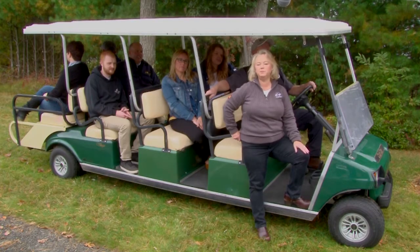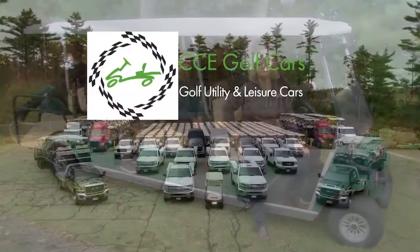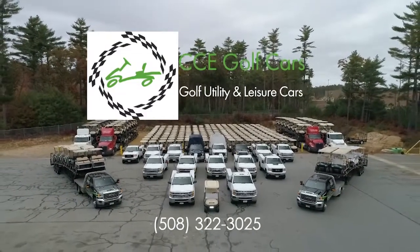This certainly will be a great people mover and we hope you'll enjoy the fun of just being in the 8 passenger. Thank you for considering CCE Golf Cars, we look forward to talking to you. We'll see you next time. Bye.